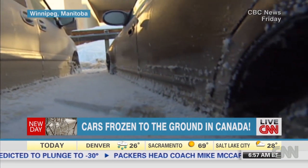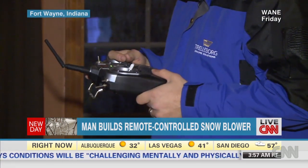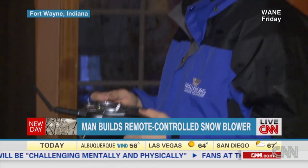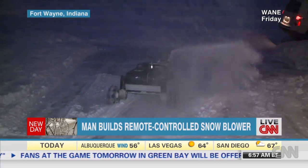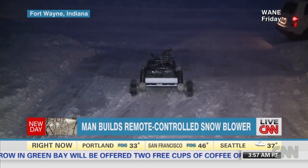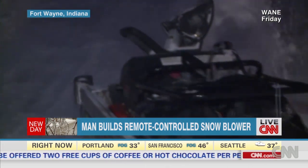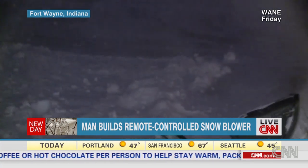But how is this for cool? A man built his own remote-controlled snow blower. That's real. Aaron Macon says he built it so he could clear his driveway without leaving the comfort of his own home. And he was lucky to have it this weekend — Fort Wayne, Indiana got upwards of seven inches of snow. I wonder if the signal works through the window.